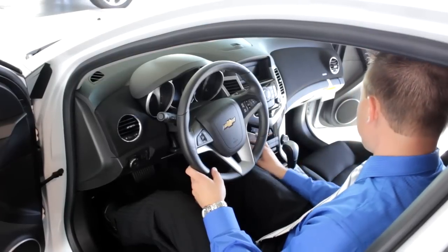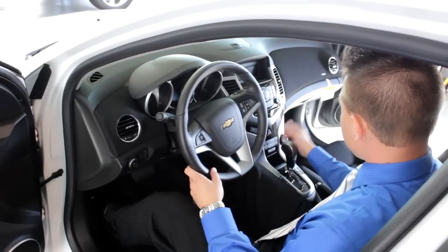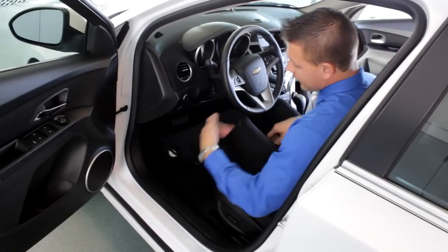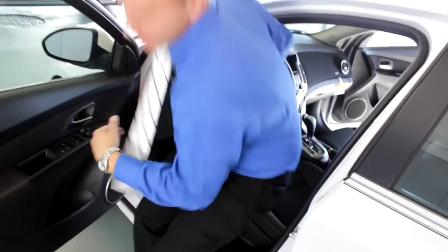Your lock and unlock buttons are here in the middle console next to your heat. Now that I've shown you a little bit about the driver's side, we're going to move underneath the hood and I'll show you some safety features that Chevy has to offer.